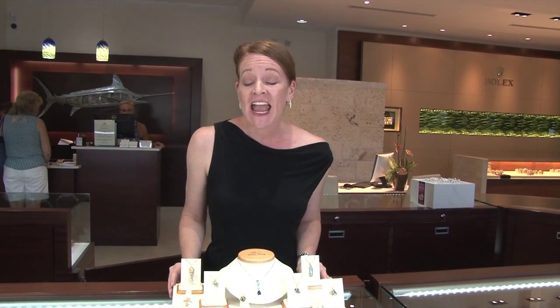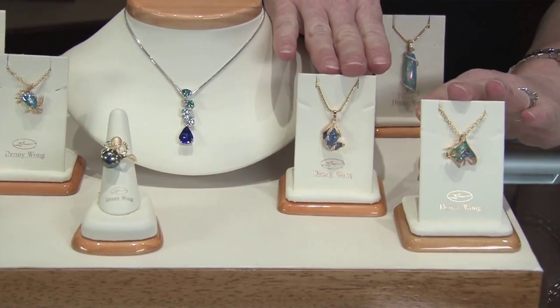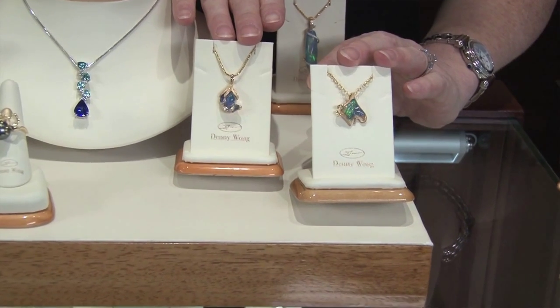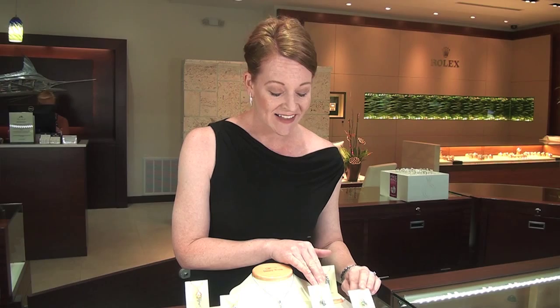Hi folks and welcome back. It's Michelle at Blue Marlin Jewelry in the fabulous Florida Keys, right here in downtown Isla Morata. Today we're looking at an incredible designer from Hawaii named Denny Wong. These are a couple of one-of-a-kind pieces that he did for us with freeform water opal — something that you won't find any place else.